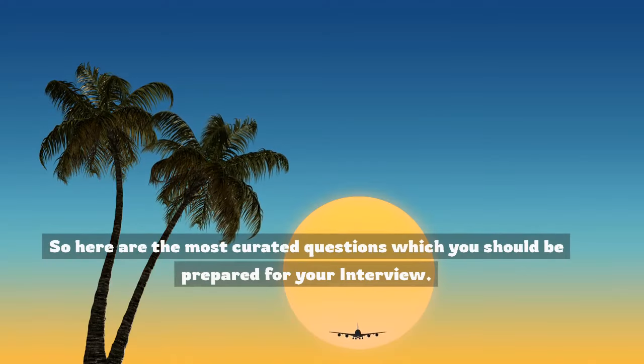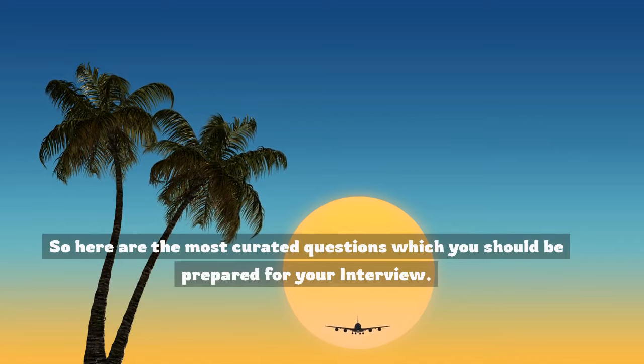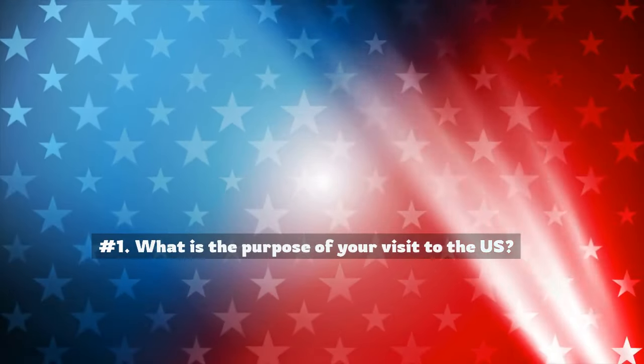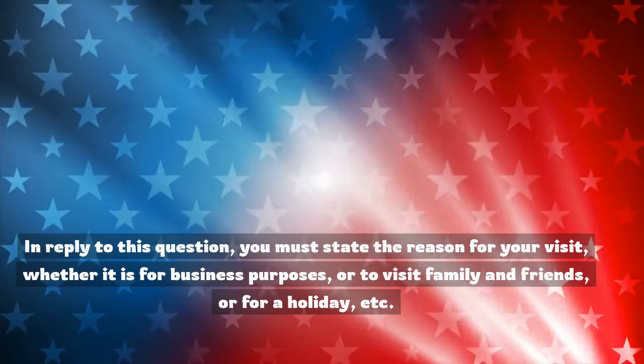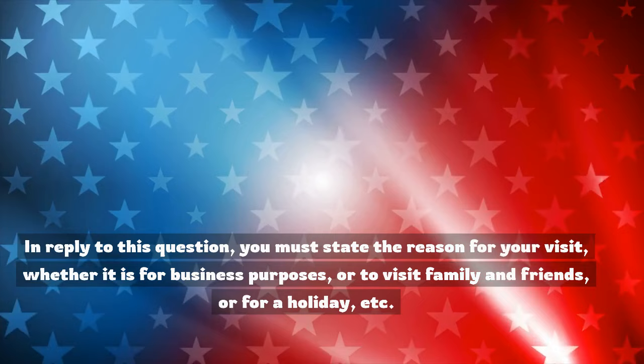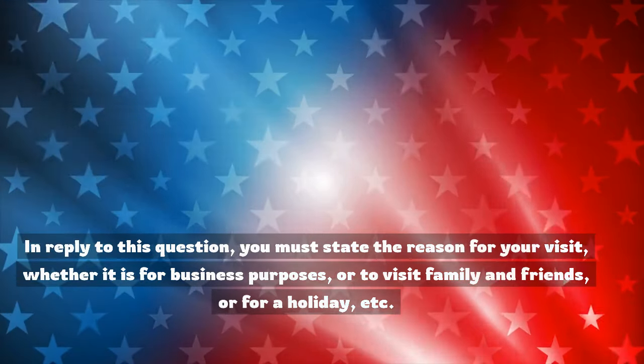Here are the most curated questions which you should be prepared for your interview. Number 1: What is the purpose of your visit to the U.S.? In reply to this question, you must state the reason for your visit, whether it is for business purposes, to visit family and friends, or for a holiday, etc.